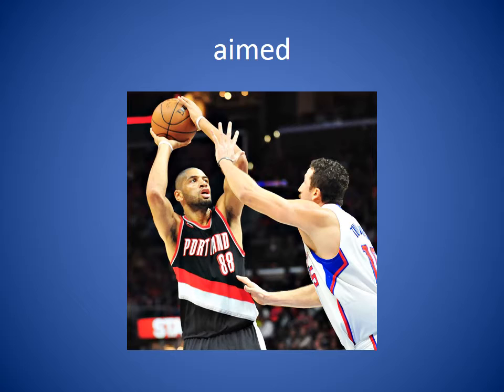Aimed. When you aim at something, you are trying to see it and then hit it. So the basketball player in the picture aimed at the basket before he took his shot.